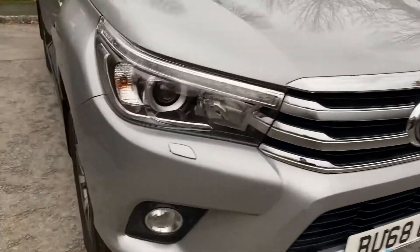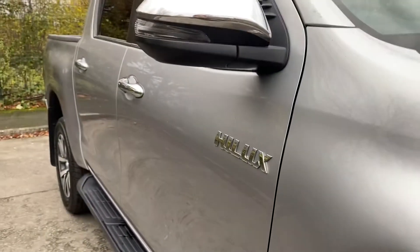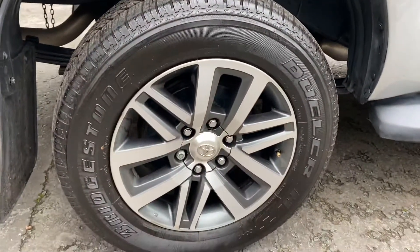It's on a 2018-68 plate. All the wheels are in great condition as you can see, and the tyres are spot on. There's no damage along the driver's side of the vehicle, and it comes with the benefit of the sidestep. The rear wheel's obviously in good condition.